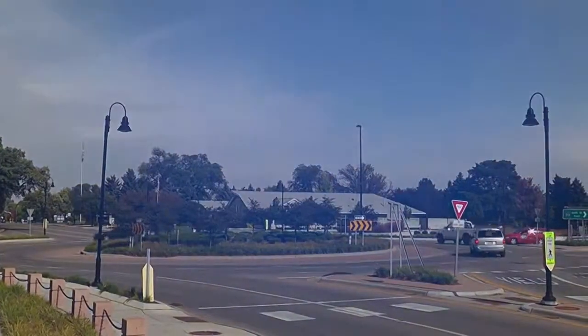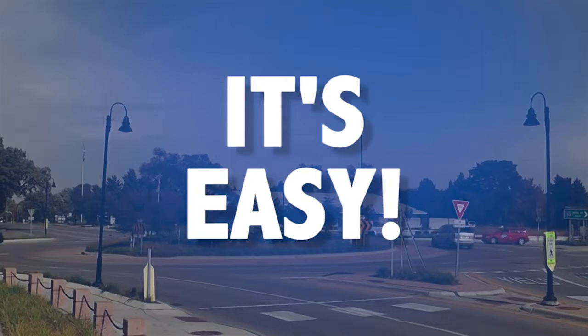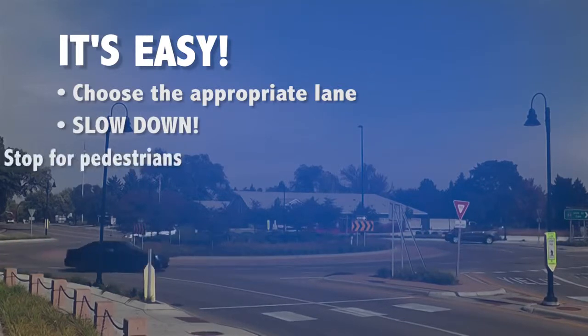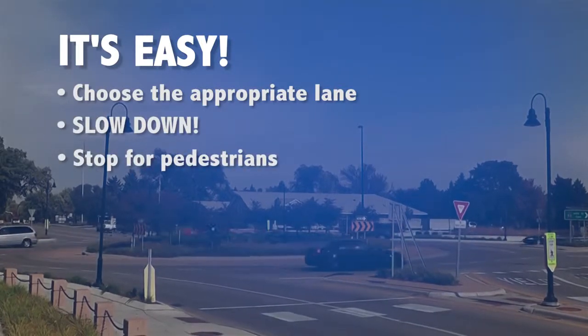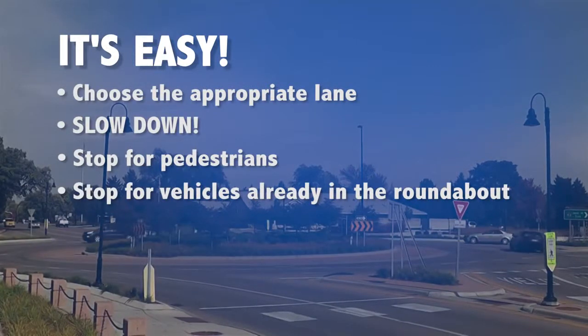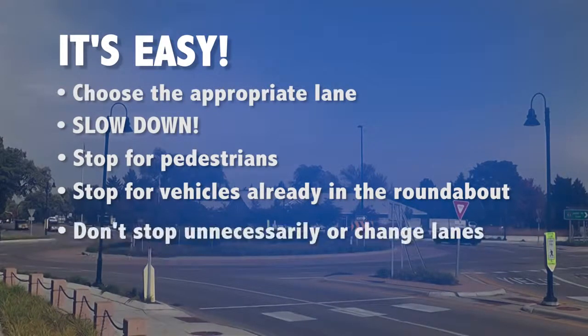Navigating a multi-lane roundabout is easy if you remember the following tips: Choose the appropriate lane before entering the roundabout. Slow down. Stop for any pedestrians as you are approaching and exiting the roundabout. Stop for all vehicles already in the roundabout. Don't stop unnecessarily.